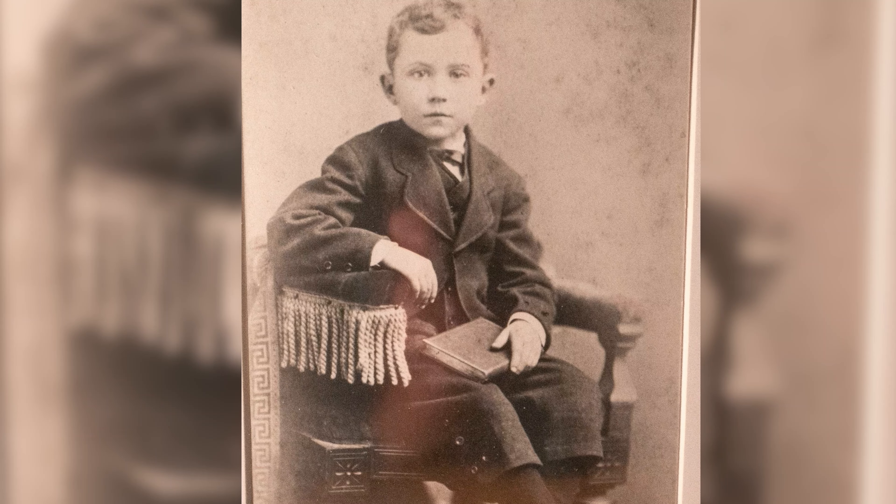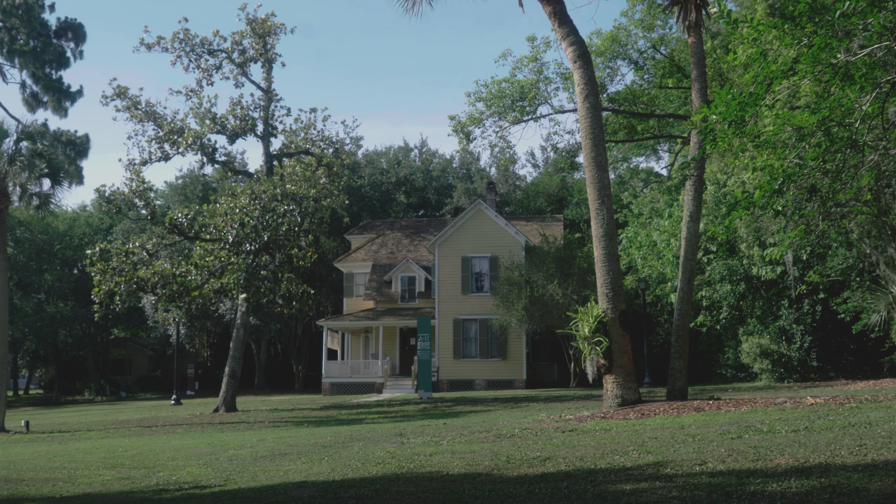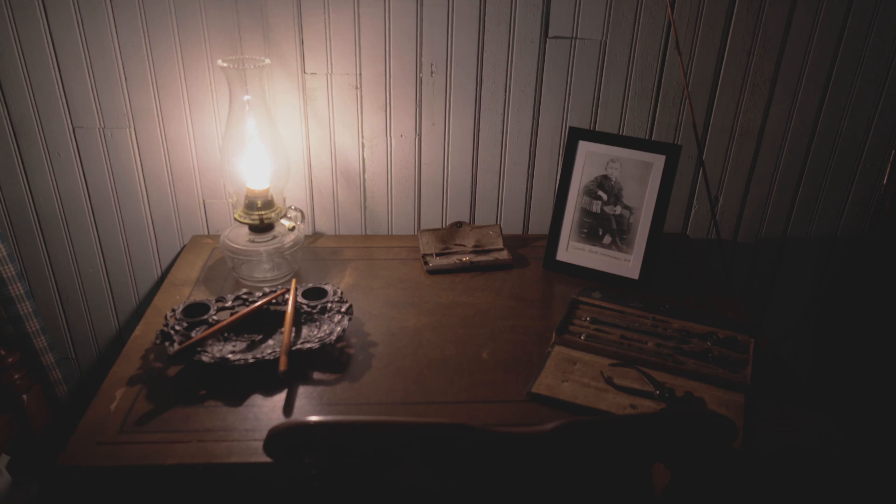Here we are in Charles Waterhouse's room. Charles was 12 years old when he and his father first arrived to Maitland. He actually helped his father build this entire house. Living here, Charles attended Rollins Academy with his sister Stella and later moved to New Jersey where he became an architect, following in his father's footsteps.